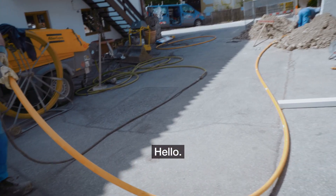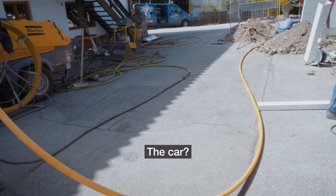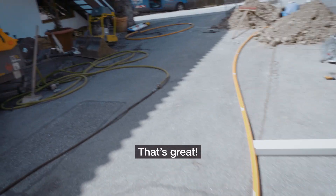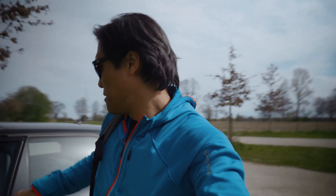Hello. Can I get out of here? Is it possible? Okay, super. Now let's go to the beach.